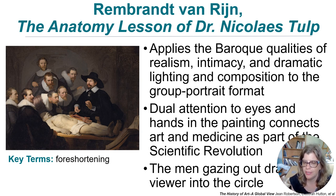The attention to the doctor and patient, and to eyes and hands in the painting, connects it to art and medicine as part of the scientific revolution — a big change where science was becoming more and more dominant. The two men gazing directly at us draw us into the painting, which is an important compositional device.